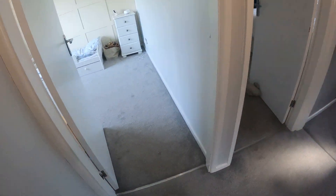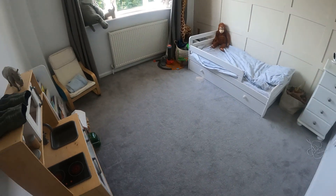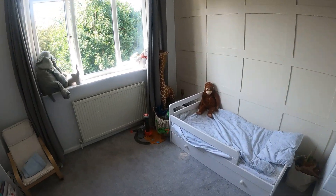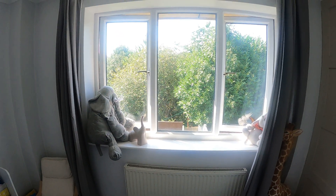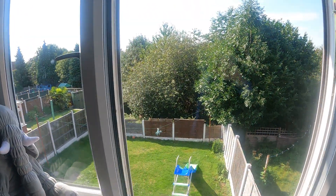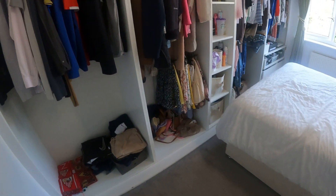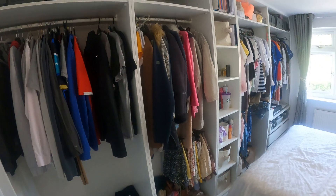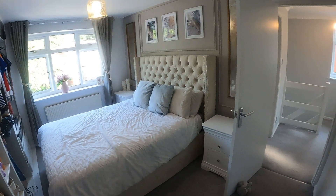Coming out, left hand side takes you into bedroom two. Standing in this corner — nice sized room as you can see, again very modern, just showing you the rear aspect, because as you can see it's very green out there. Taking you back on through to bedroom one — lots of built-in storage with wardrobes. Standing back in this corner — nice sized bedroom.